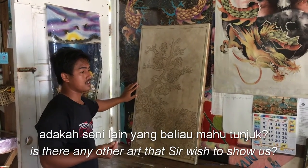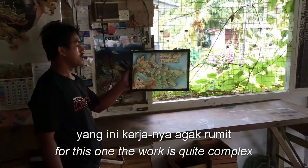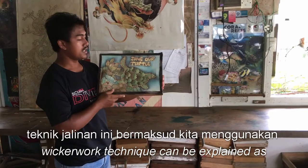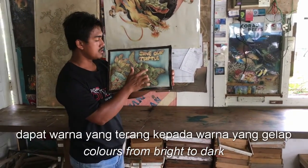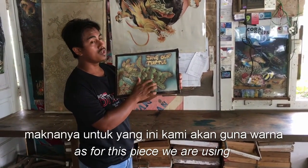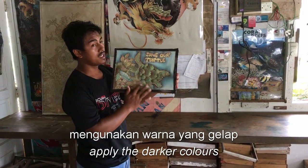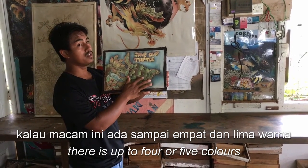Adakah seni yang lain yang beliau mahu tunjuk? Ada satu seni yang lain — kerja ni agak rumit. Kita menggunakan teknik jalinan, bermaksud kita menggunakan banyak layer warna. Ada peralihan warna dari terang kepada gelap. Kita gunakan warna yang terang dulu, setelah kering kita letak lilin lagi, buat teknik jalinan, dan sampailah kita gunakan warna yang gelap. Kebiasaannya ada sampai 4 atau 5 warna.